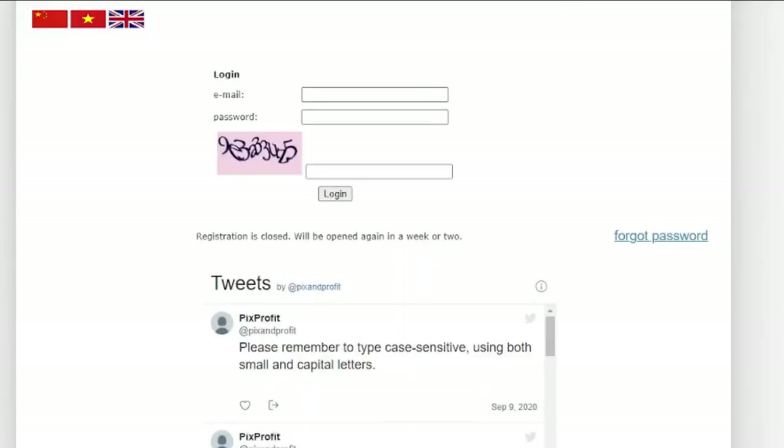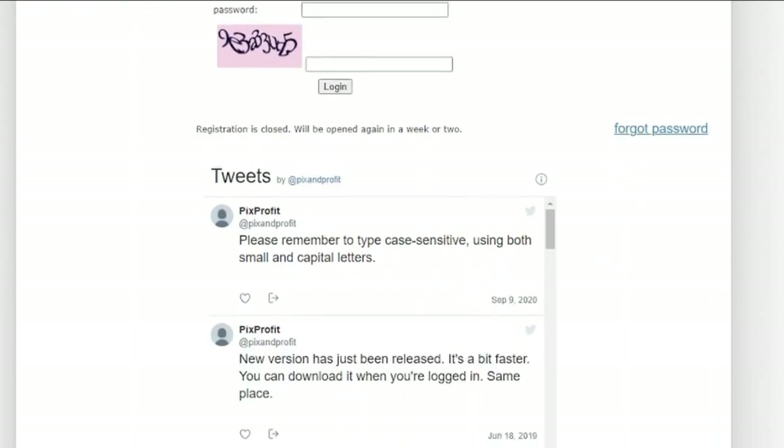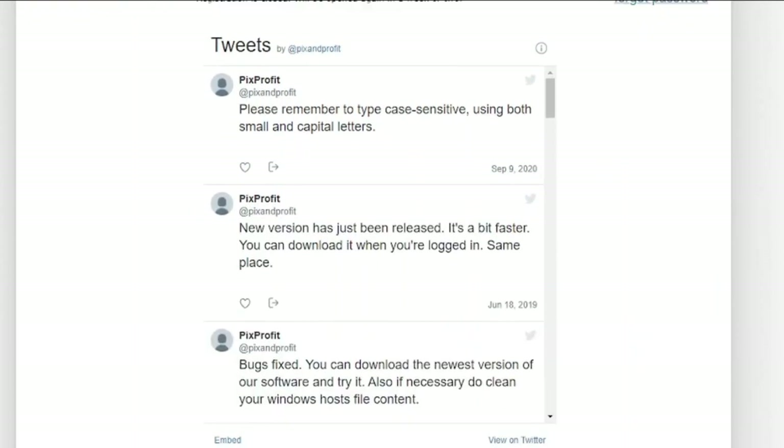Pixel Profits is another great place to look for online CAPTCHA solving jobs that pay more for 1,000 CAPTCHAs solved. The site is no longer accepting new registrations — you must return to the site on a frequent basis to see if registration has reopened.